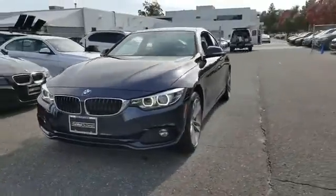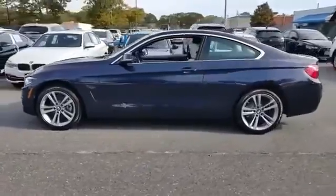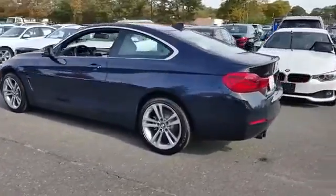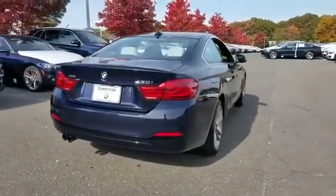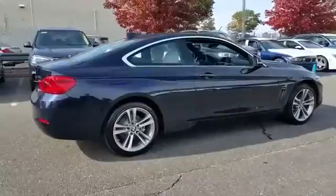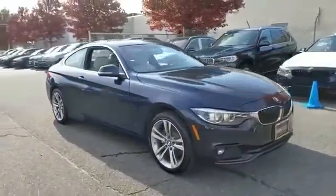2018 BMW 4 Series with less than 5,000 miles on the odometer. This coupe is sleek and stylish with added comforts. If you're looking for extras, look no further than these built-in features: navigation, automatic parking, backup camera, leather seats.